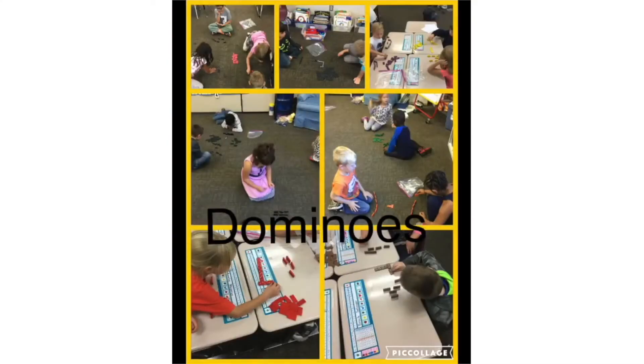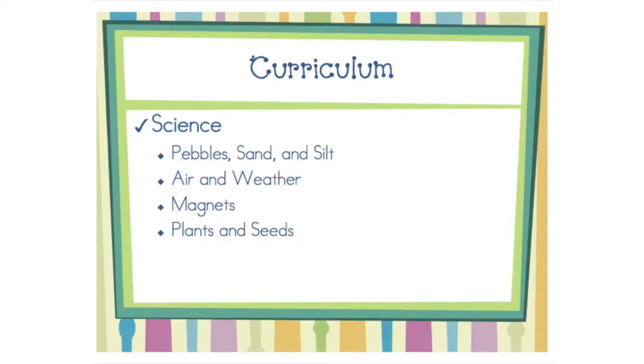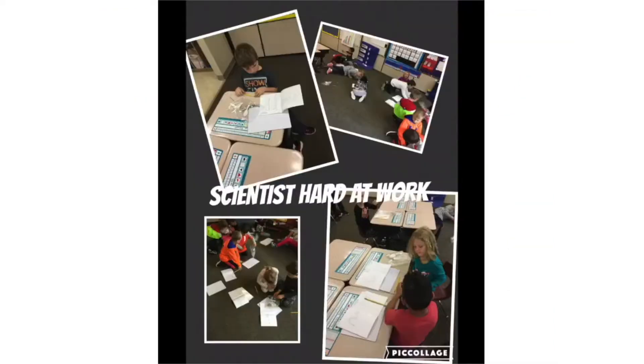The first grade science curriculum is designed to foster curiosity as students engage in hands-on learning activities using the research-based FOSS science curriculum.